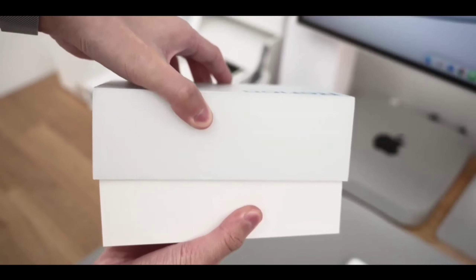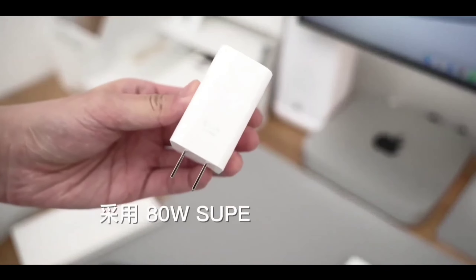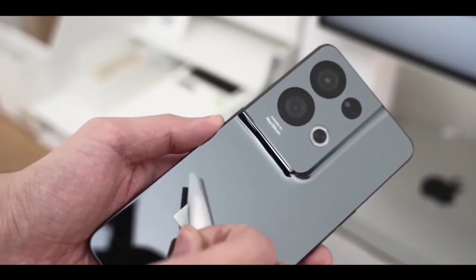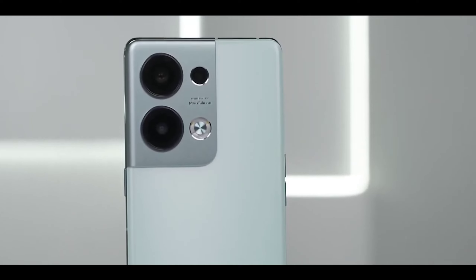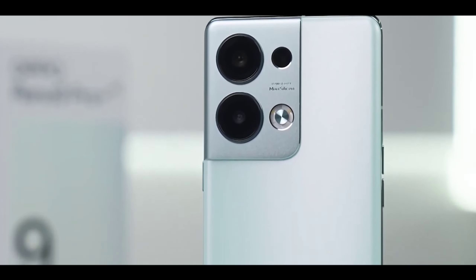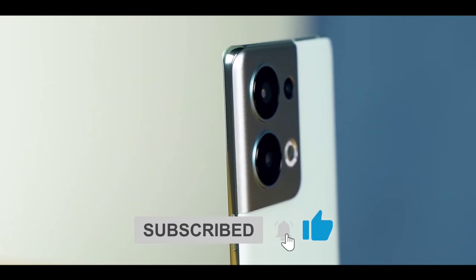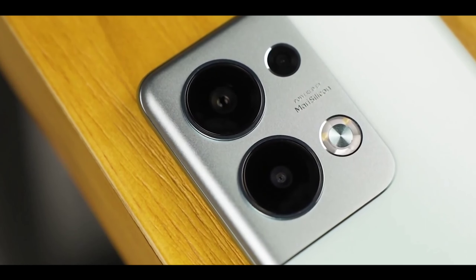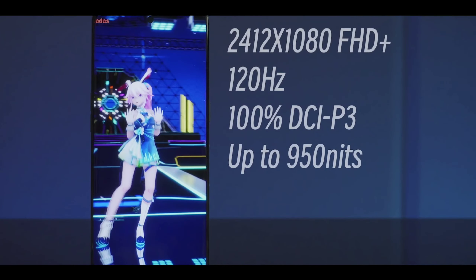Realme is launching a new flagship phone, and the interesting part is it's being launched at a mid-segment price point — confirmed and 100% true. Realme is designing a best new flagship phone with a new design and new specs inside, including a new-generation chipset from Qualcomm. It's a very good, amazing flagship chipset with new performance, a new camera, new display, new design, and everything you're going to love in the Realme 11 Pro — at a very crazy new price point.